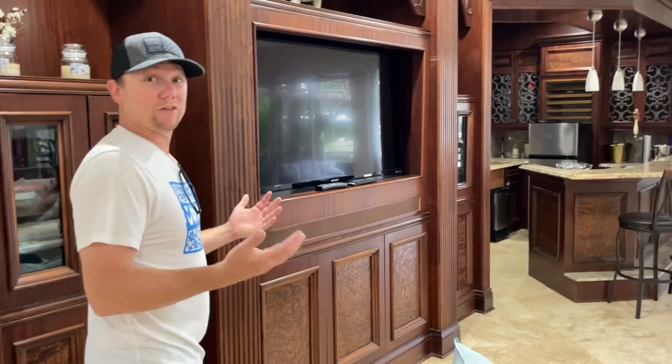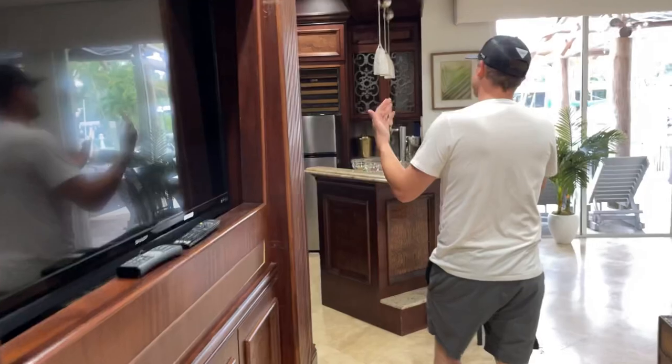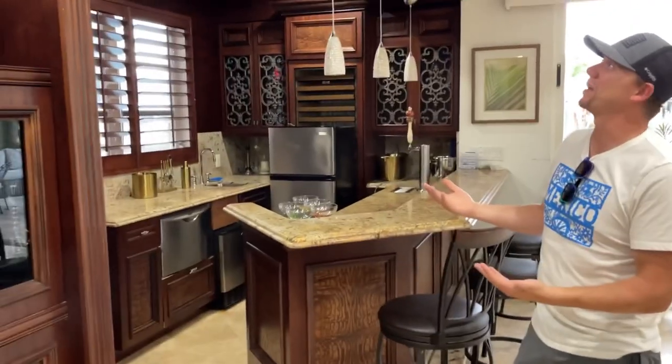One of my favorite features about this living room is all the beautiful woodwork, and the built-in TV, and the built-in bar. There's so much to love, and so much custom craftsmanship that went into this home.